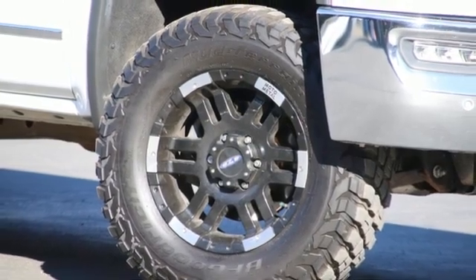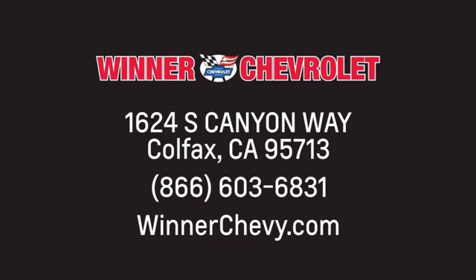Take it for a test drive today. Winner Chevrolet, call, click or stop in today. We're conveniently located at 1624 South Canyon Way in sunny Colfax, California.